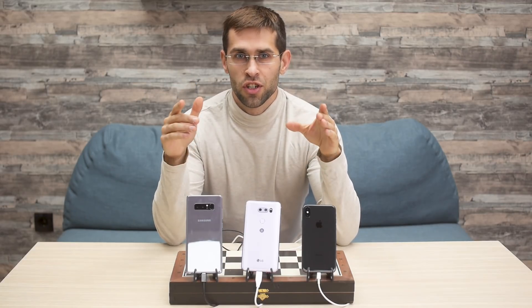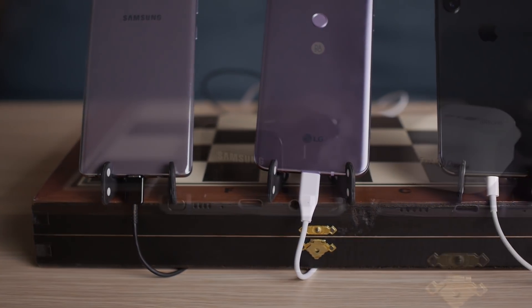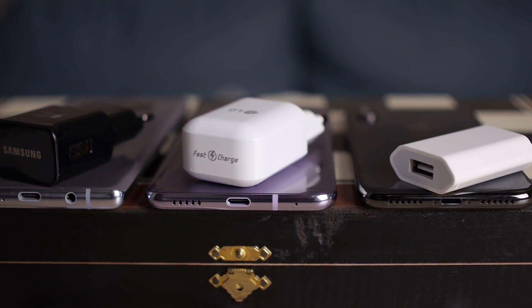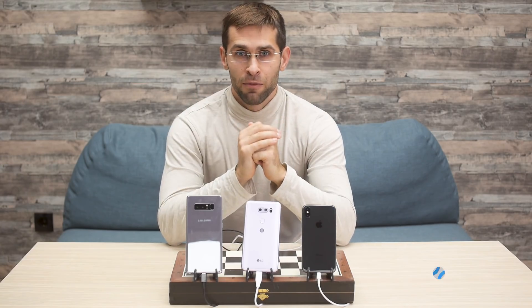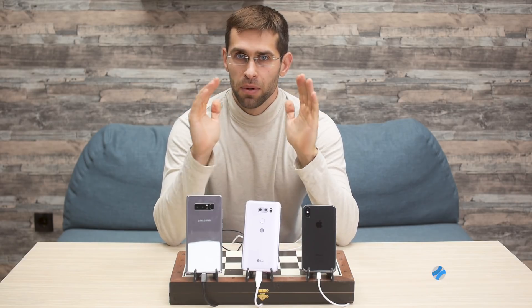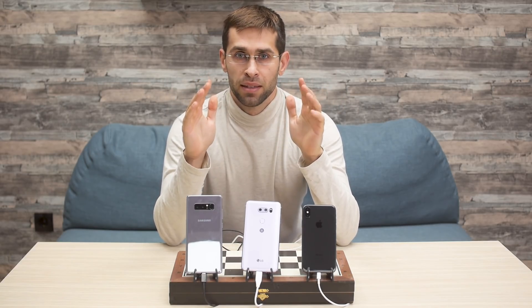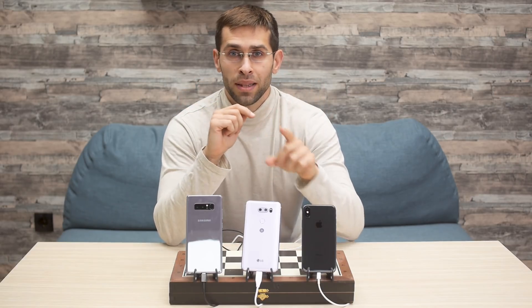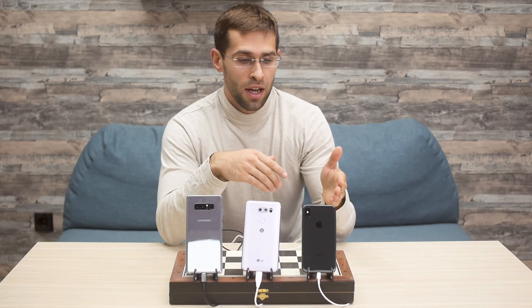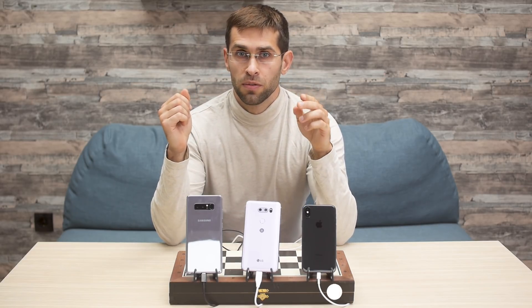Hey, how's it going guys, I'm Vic Kristof with PhoneArena. Android phones have had quick charging capabilities for years now, but Apple has only recently started implementing this technology. Unfortunately, the new $1,000 iPhone 10 comes with a slow charger in the box. How long does it take to charge the iPhone 10 using that charger, and how long does it take to charge a flagship Android phone these days?